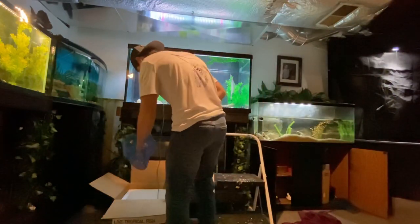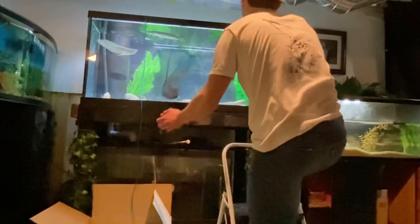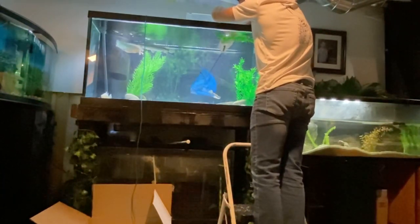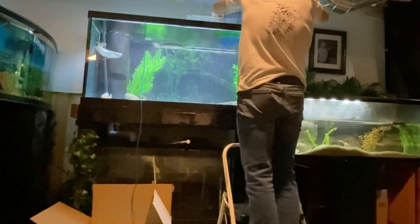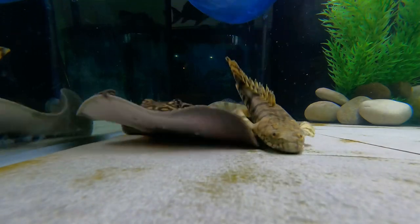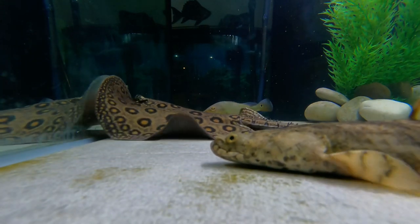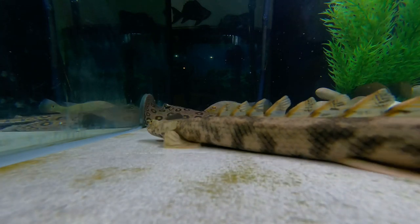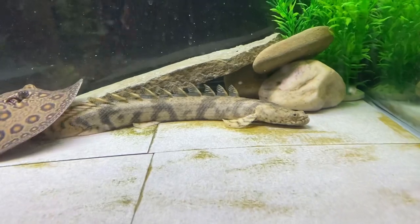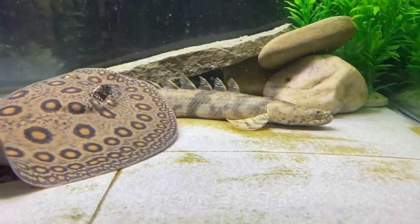All right, let's get this guy in — super stoked! Man, is he a monster! Look at that monster! Oh, he almost landed on top of the stingray — whoops! What a beast! Dexter's taking the glory right there, but oh my gosh, he is awesome!